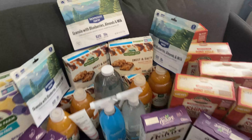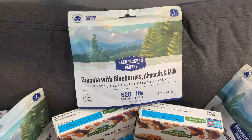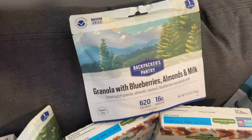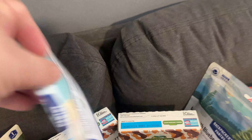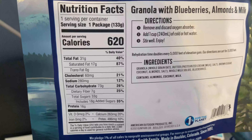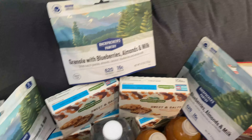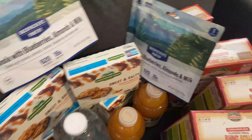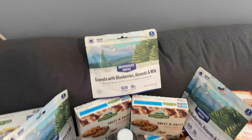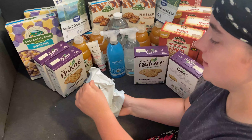Another hiking deal for the boys is a three-pack of Backpacker's Pantry granola with blueberries, almonds, and milk. This isn't something we'd eat on a normal day, but when they're hiking the added calories and carbs are helpful. We bought three individual packs and they came to $6.60 each.